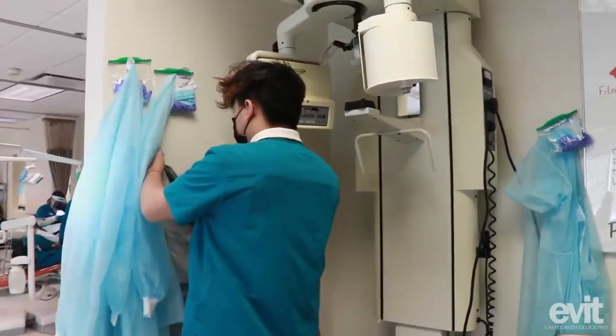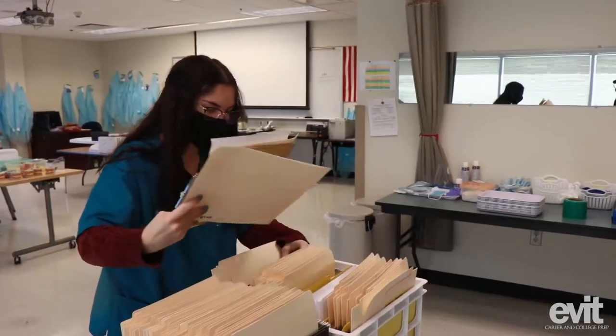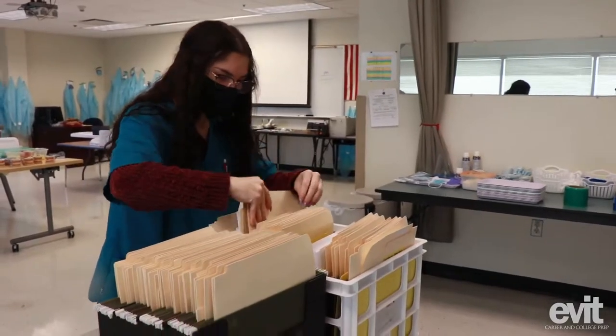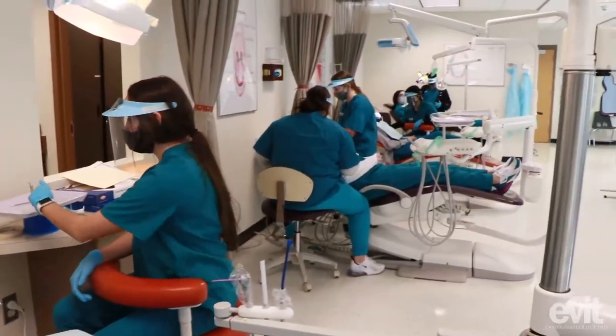Starting at the end of February we do an 11-week externship, so Monday through Thursday instead of coming to the EVIT classroom, we go to a dental office and get the ins and outs of a real office. We get to practice sterilization in a real office, as well as helping a doctor, and we get the opportunity to work with real patients that are coming in and out.